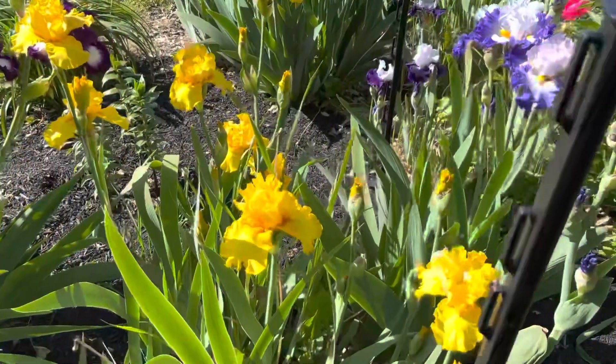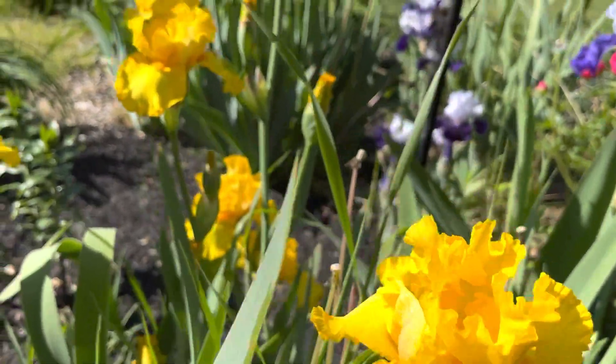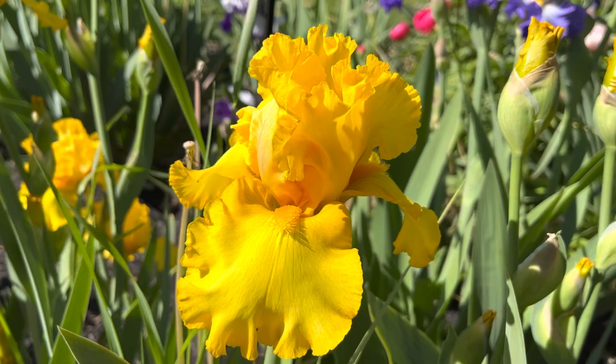Over here we have the lovely yellow Picasso Moon. Let me move the foliage here so you can see Picasso Moon. That's pretty.